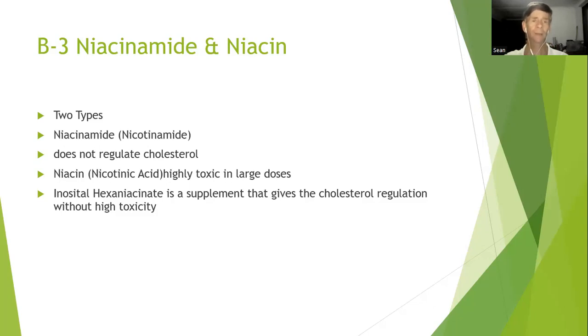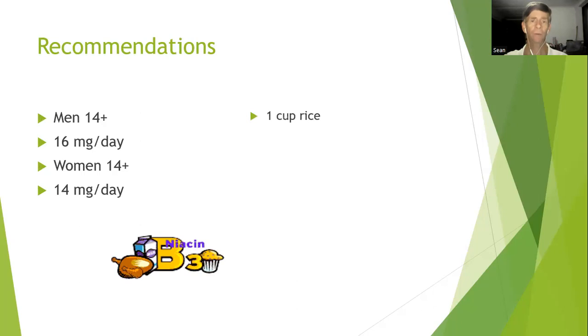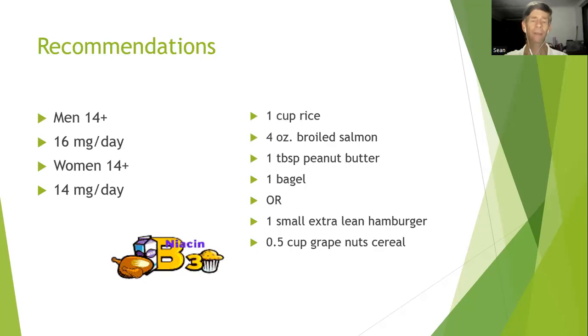The recommendations are: men aged 14 and older need 16 milligrams per day; women aged 14 and older need 14 milligrams per day. You'll find B3 in foods like salmon, and once again this shows that vegans and vegetarians are not getting sufficient amounts and therefore need to supplement.